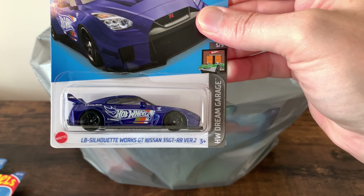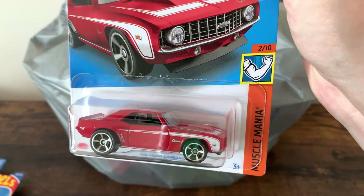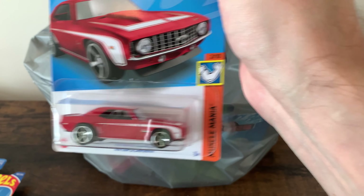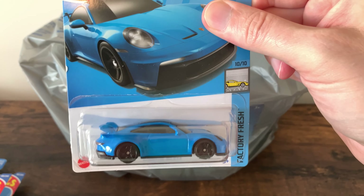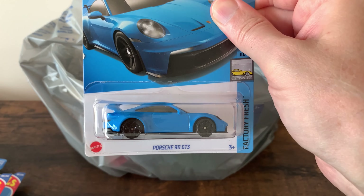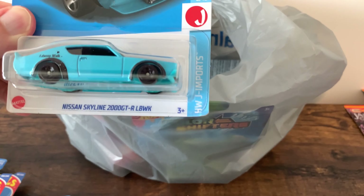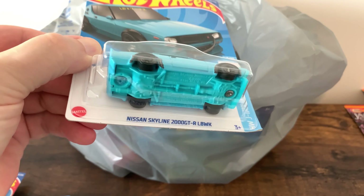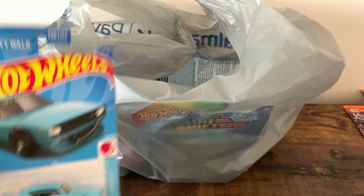Nissan GT. 69 Copo Camaro — really like this one, I like the color, and the wheels look pretty good for mainline. Porsche 911 GT3, just like the premium — love the color on this one, great cast. The Nissan Skyline 2000 GTR with the small wheels, which I know the real one has small wheels — that's why they did it — but I think it looks kind of funny, though it's a cool car.